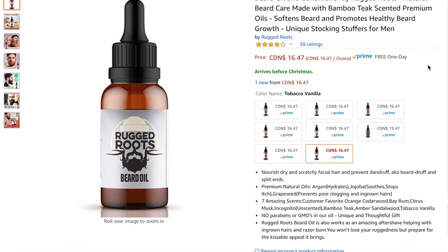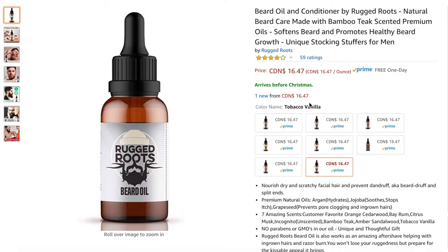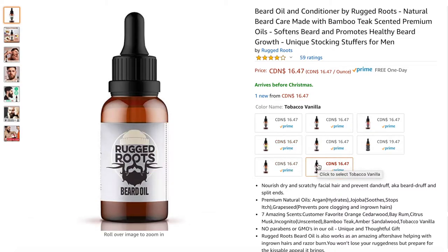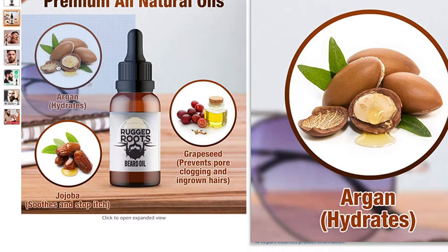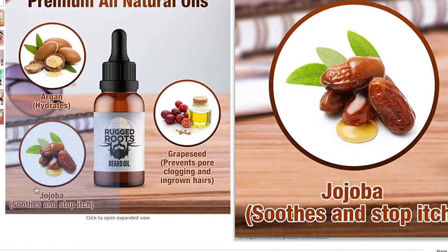Another great stocking stuffer that is so popular and trendy right now is beard oil. You can get it on Amazon for $16.47, with Prime shipping available. It comes in seven different scents: Amber Sandalwood, Bamboo Teak, Bay Rum, Citrus Spice, Incognito, Tobacco Vanilla, Orange Cedarwood, and Lumberjack. Basically it treats beard dandruff and split ends, and I believe beard oil also helps guys grow their beards since it works almost like a conditioner getting to the roots. One reason I really liked this product is that it's made with no parabens or GMOs and uses premium all-natural oils — argan oil for hydration, grapeseed oil to help prevent pore clogging and ingrown hairs, and jojoba oil to soothe and stop itching.